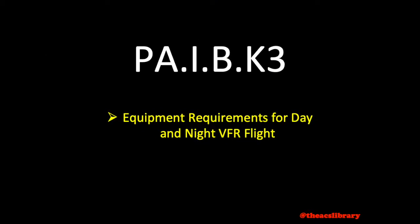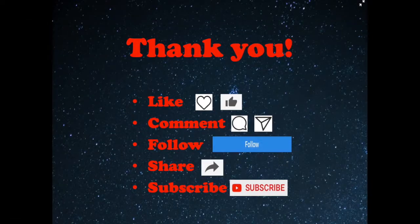This concludes today's video covering required aircraft equipment for VFR operations. Thank you for watching — I hope it was helpful. If you found it helpful, please like, leave some feedback, subscribe, or share with somebody else who may find it helpful. Safe flying.